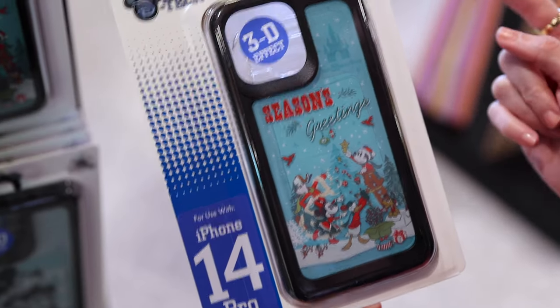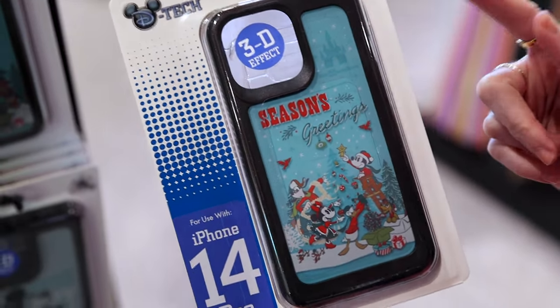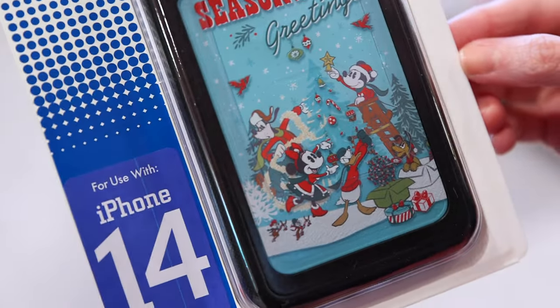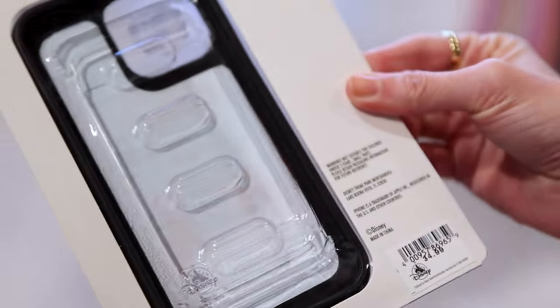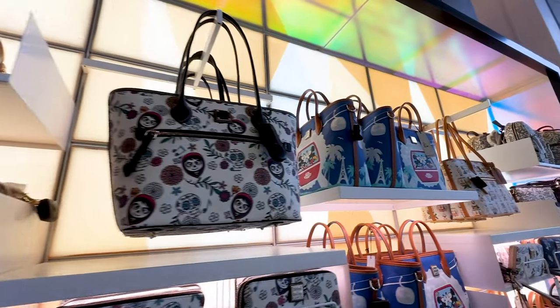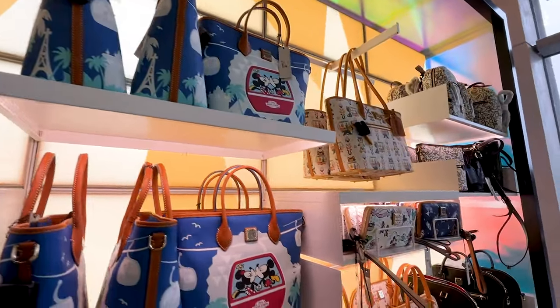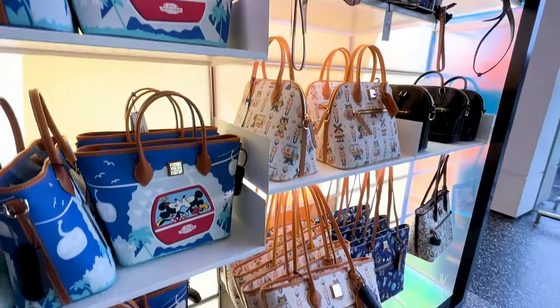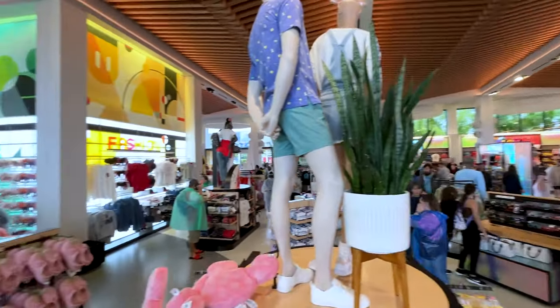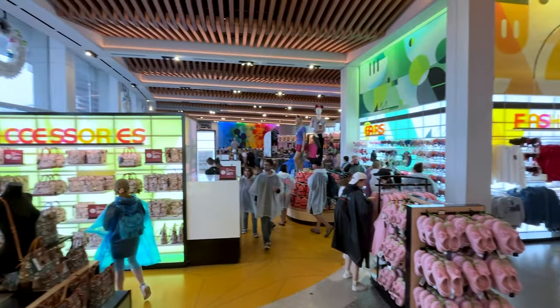A D-Tech iPhone case for Christmas — it says 'Season's Greetings' with Mickey and friends. This phone case is $35.